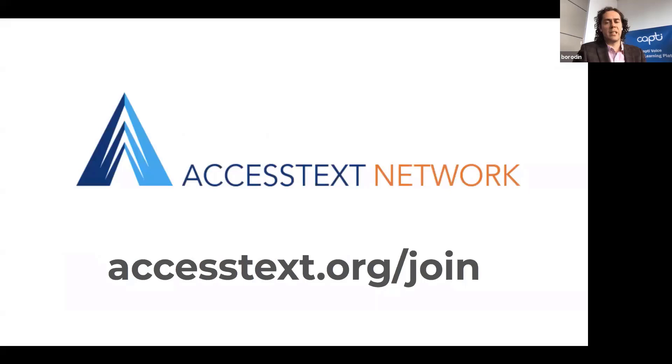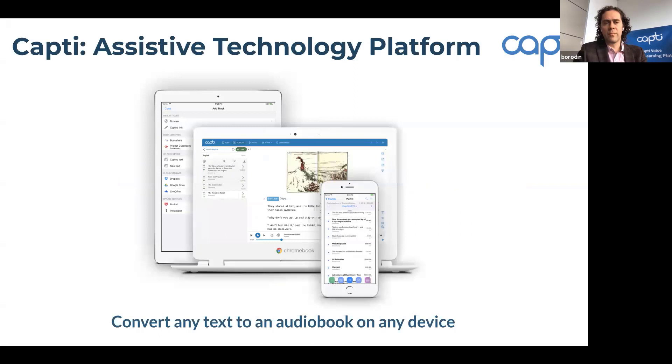Access Text Network — we have a shared mission with ATN to help students with disabilities succeed. The network creates a conduit between publishers and you so that you can get electronic versions of college textbooks. To date, ATN has 50 publishers and over 3,000 post-secondary institutions in the network. ATN is a great resource, and if you're not a member of Access Text Network yet, this is a good time to join. You can learn more by visiting accesstext.org.